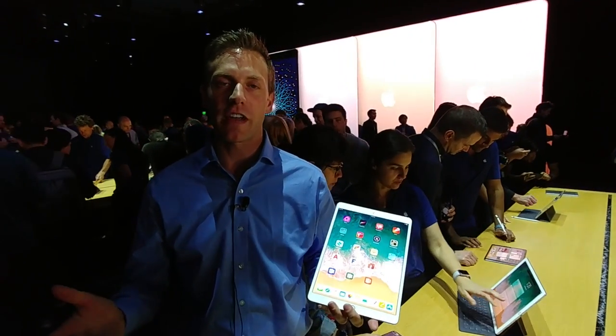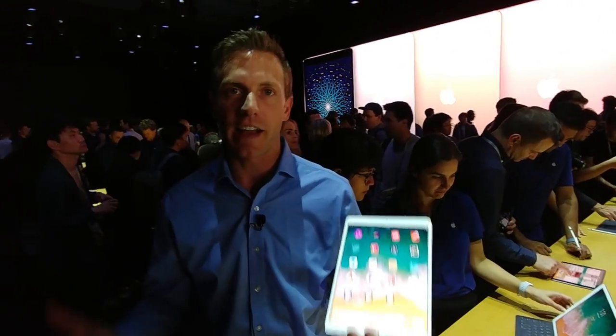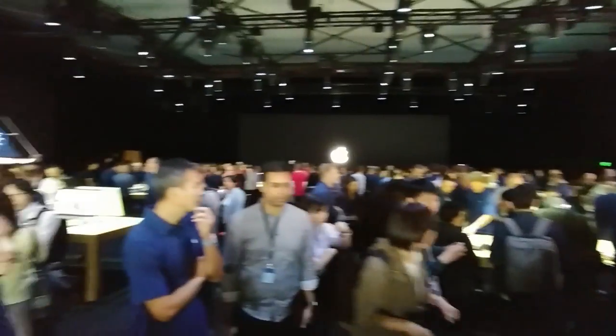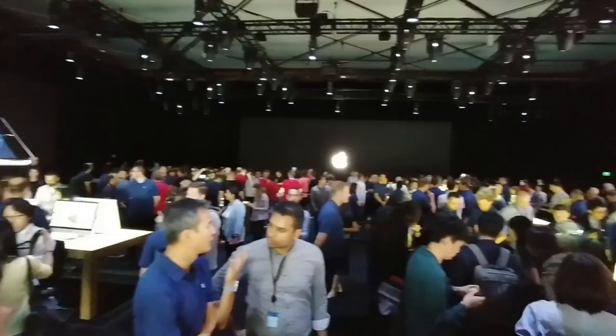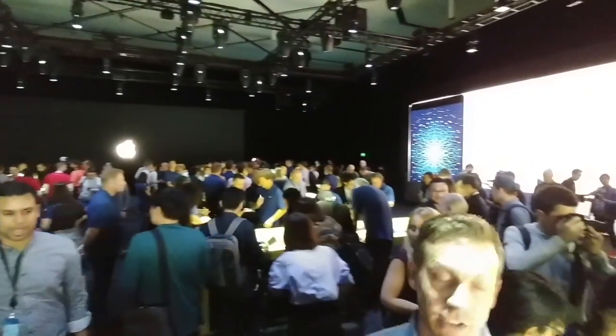Hey there, what's going on? Rich DeMuro here in San Jose. We just got out of WWDC — this is Apple's big developers event. This is the best part of it, the hands-on room where we get to see all the cool stuff that they just announced.